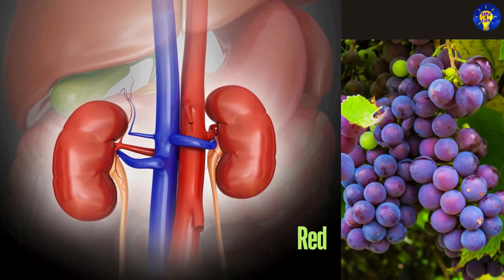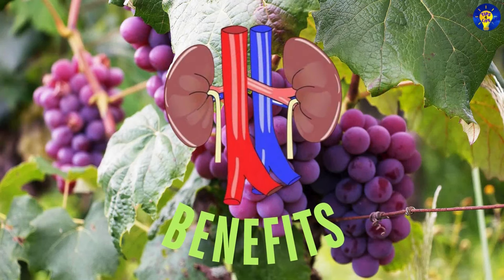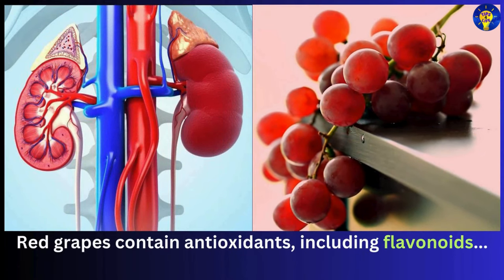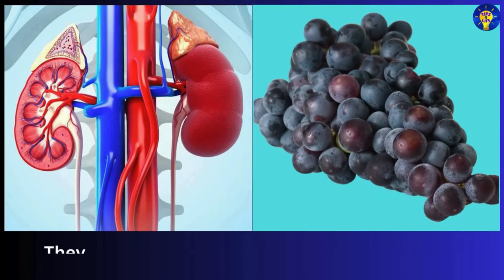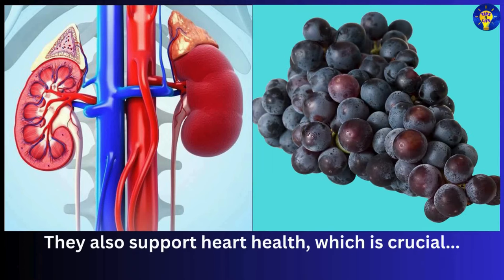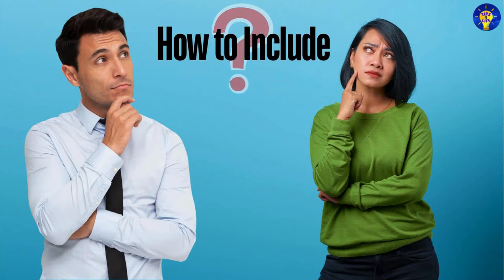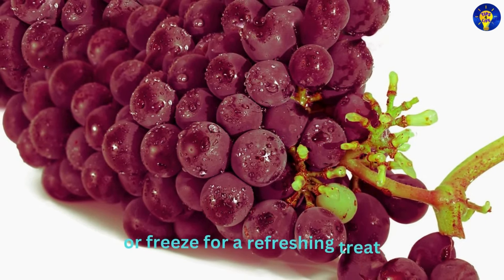Number ten: red grapes. Red grapes contain antioxidants including flavonoids, which reduce inflammation and oxidative stress. They also support heart health, which is crucial for maintaining good kidney function. You can eat them as a snack, add them to salads, or freeze them for a refreshing treat.